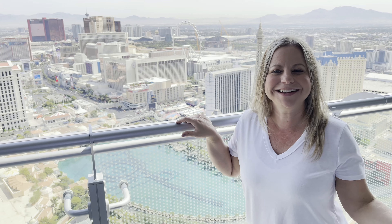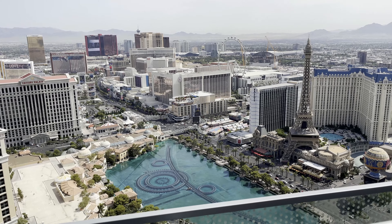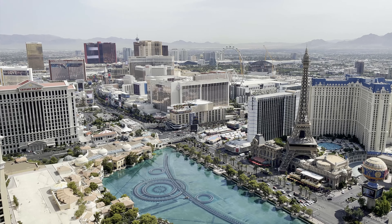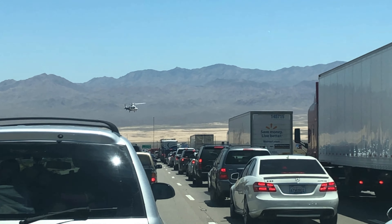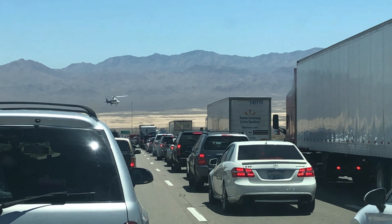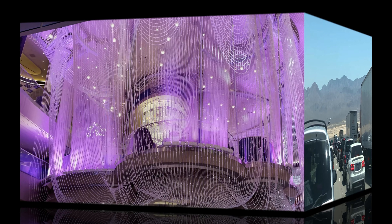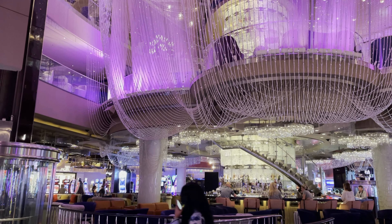On our way to Vegas we were on the 15 freeway making record time, and then all of a sudden we came to a stop. There was a helicopter there picking somebody up off the freeway - a medical emergency or something. But before you know it, we made it to the Cosmopolitan.